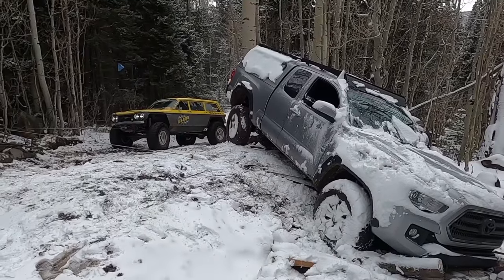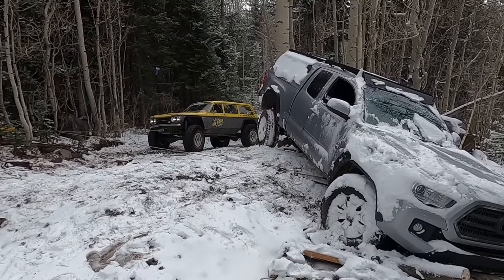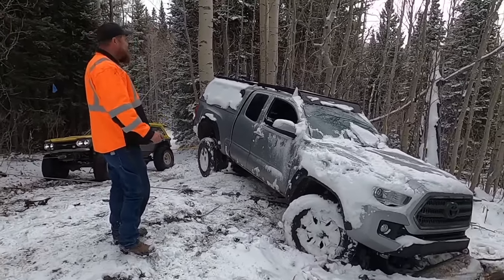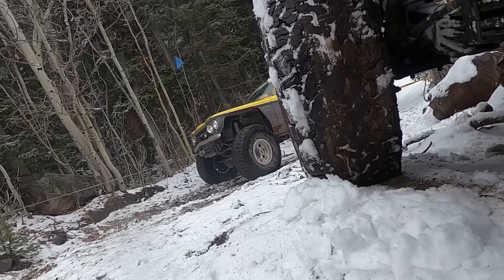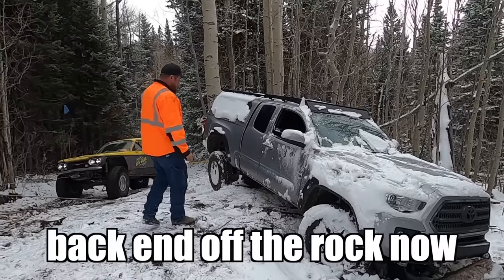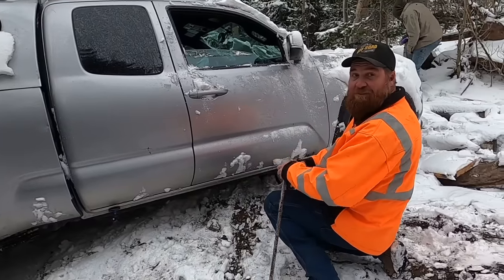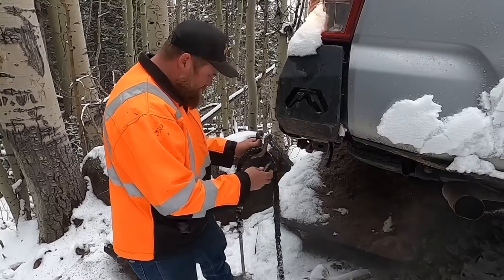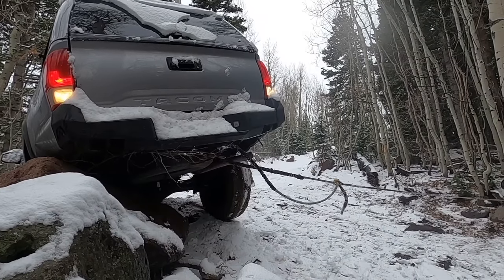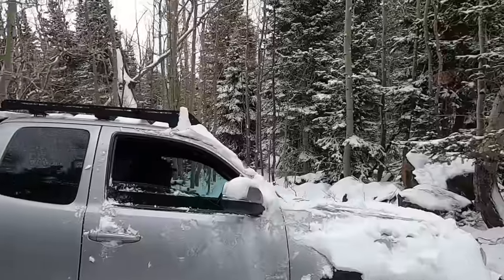Hard left, hard left — easy. You can't stop right there; I'm gonna slide the back end off the rocks now. We're putting some pull on that. Whoa, what just happened? Did that just slip?